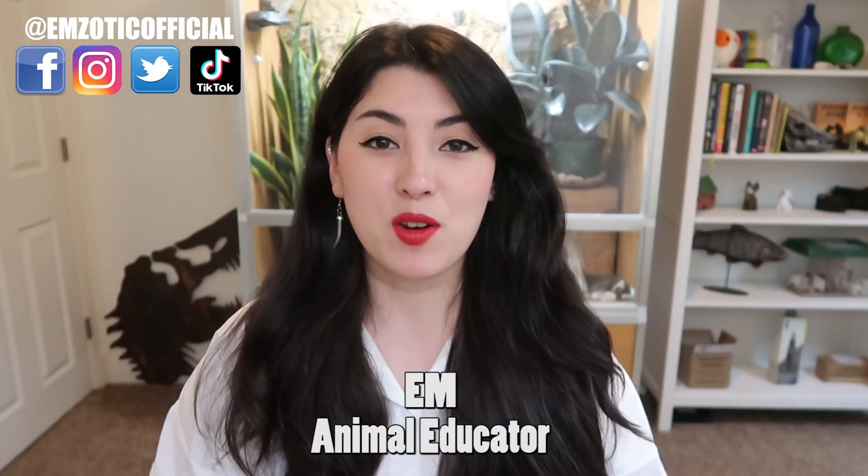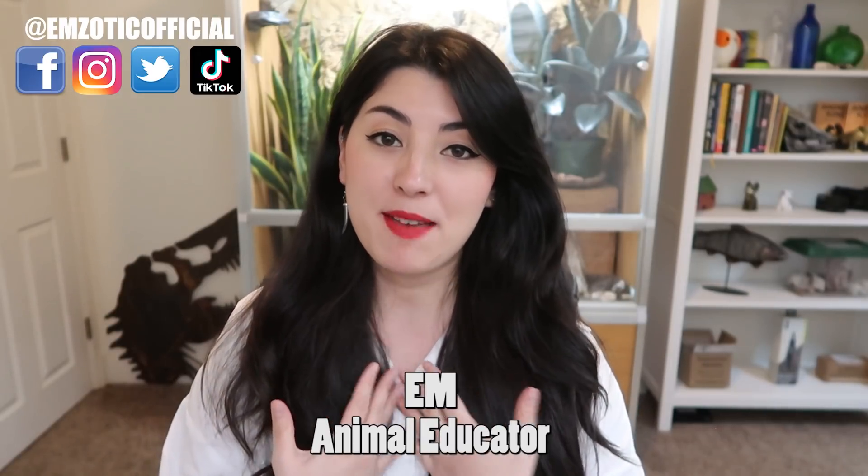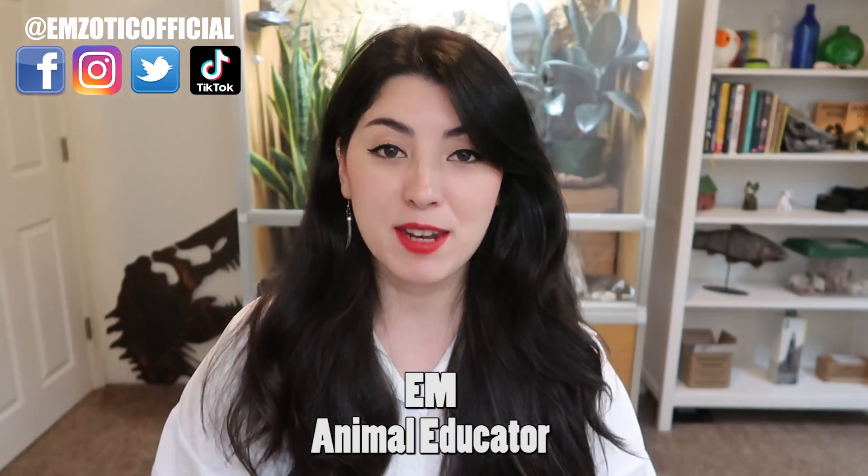Hey, what's up creatures? It's Em, and welcome back to my channel. If you're brand new here, welcome. My name's Em, I'm a former zookeeper and I'm an animal educator.